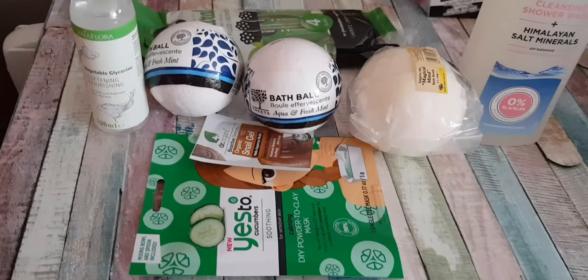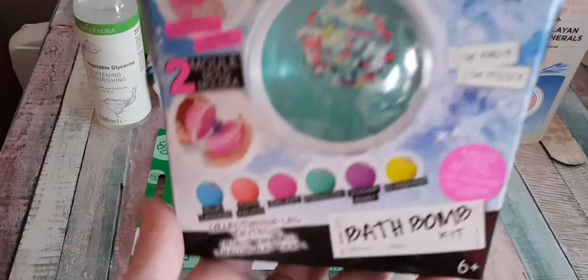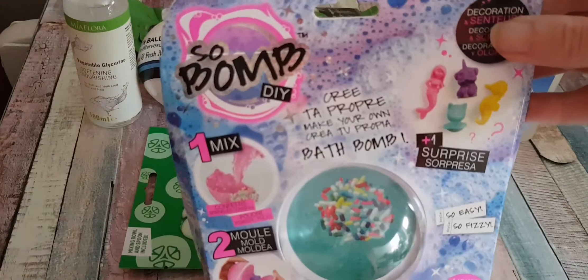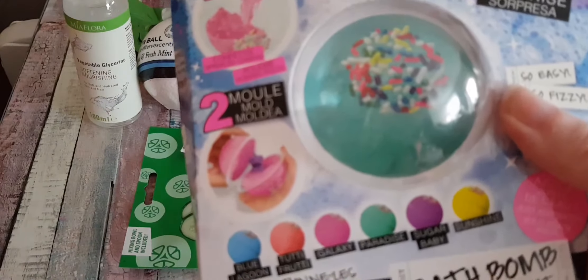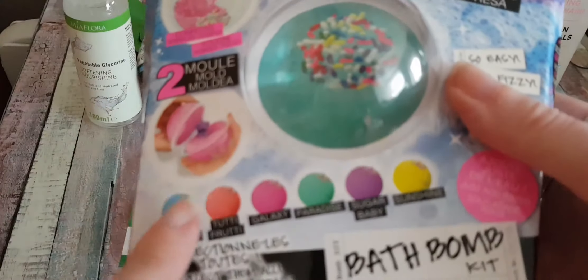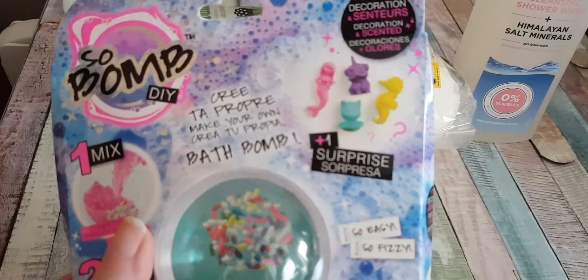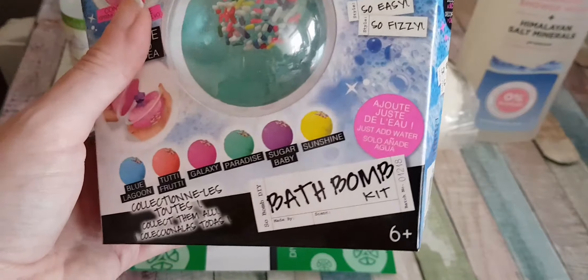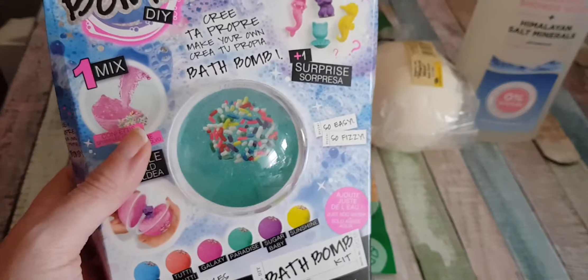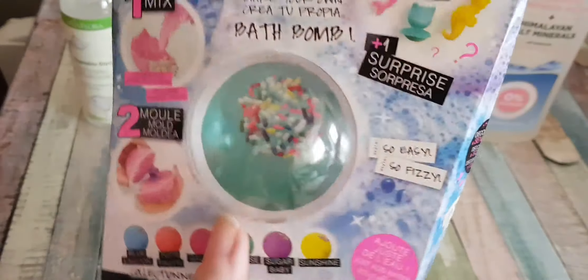Just behind all of those is this — I went to Home Bargains yesterday and spotted this for £3.99. You get to make your own bath bomb, and inside the bath bomb is a little toy. I don't know which toy I have inside because it says you only have one, so I'll have to wait and see. I might do this later or maybe tomorrow — let me know in the comments if you'd like to see a video of me making the bath bomb and then using it.